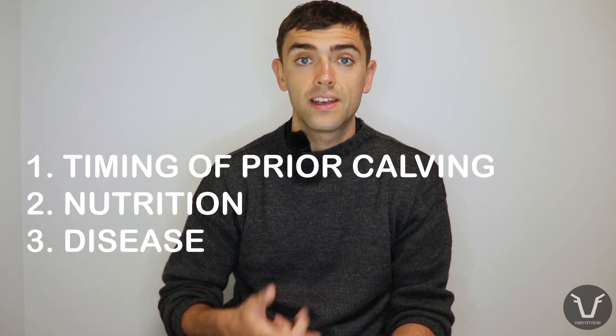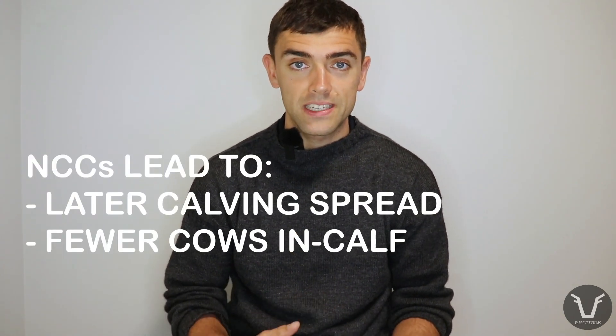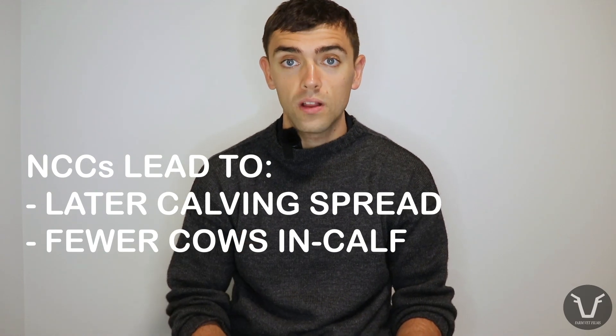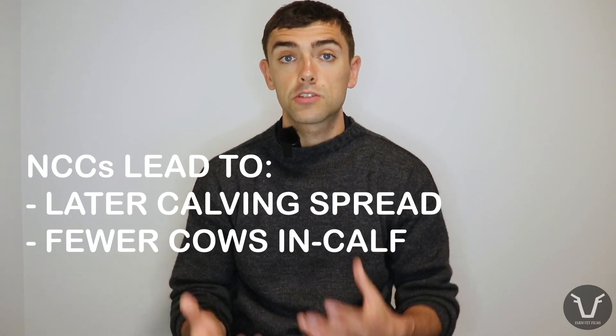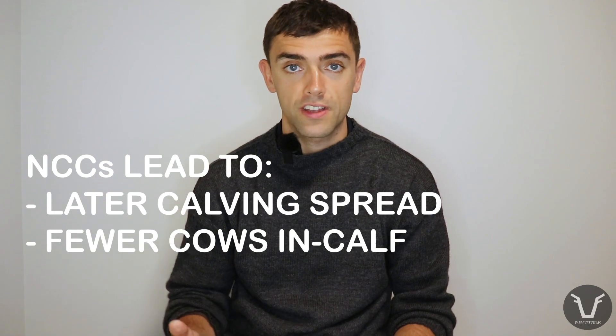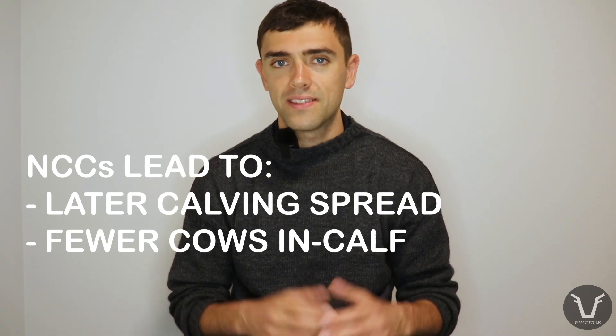Then we have the true non-cyclers. These cows show what we call anoestrus — literally a lack of oestrus behavior. In New Zealand, this is the most common cause of infertility. The causes are many and very often feed into one another — broadly they relate to timing of calving, nutrition, and disease. If cows fall behind and conceive later in the mating period, or fail to conceive at all, that means come next spring there will be fewer cows to milk and for a shorter lactation — especially in a spring block system with a universal dry-off date. Calving and mating both drag out, which is in nobody's interests.